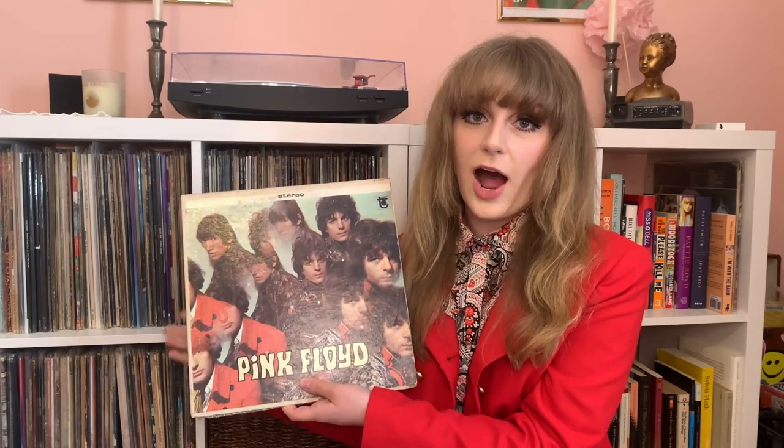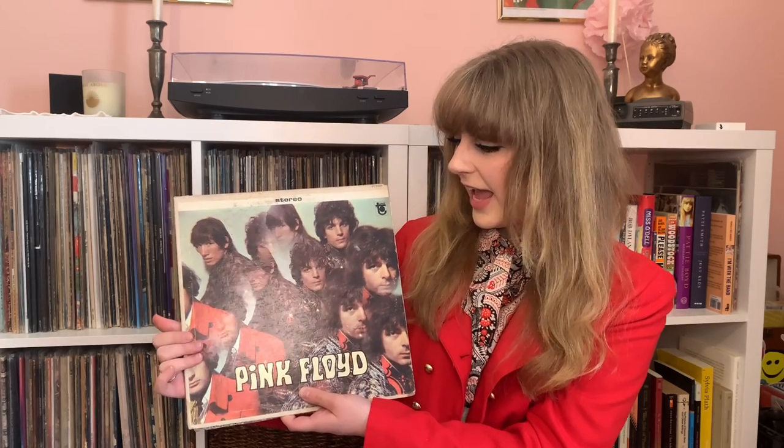My copy right here is an original US copy. This is one of the more fragile albums in my collection, so I don't get it out and play it as much as I'd like to. I'm going to be really, really careful taking it out of this plastic. I bought this from the record store where I went to college, and I got it for a pretty good deal — I'm really, really happy to have this.